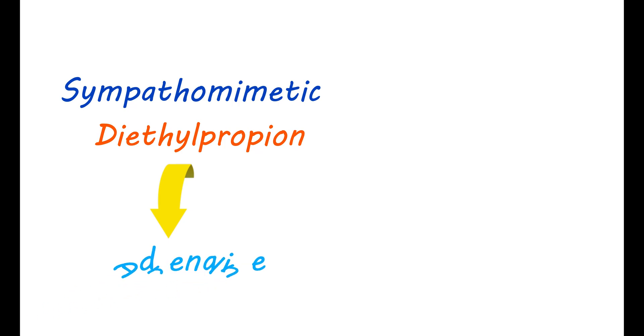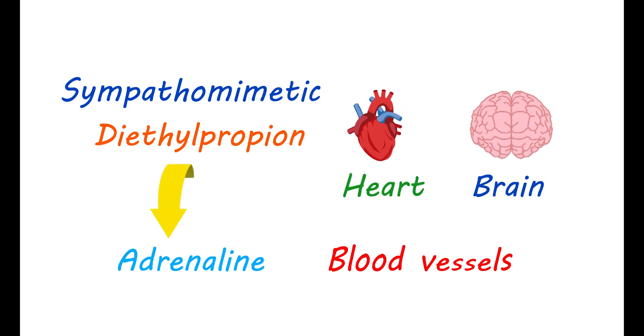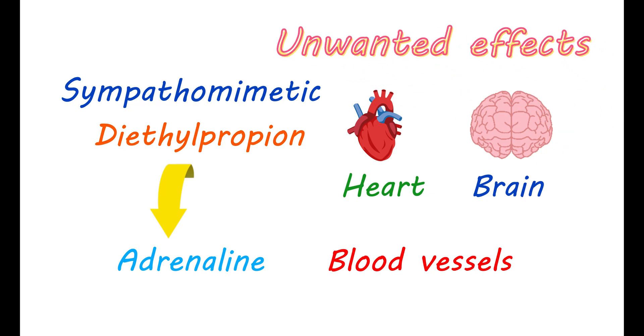Being a sympathomimetic, it acts just like adrenaline. Therefore, it can affect your heart, brain, and blood vessels. This causes a few unwanted effects and risks when its action is primarily intended to reduce appetite.